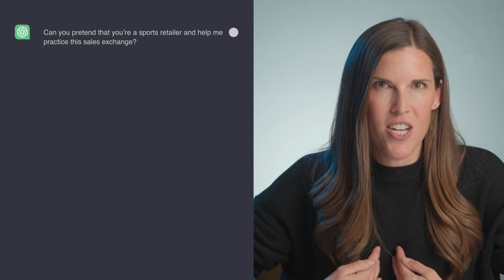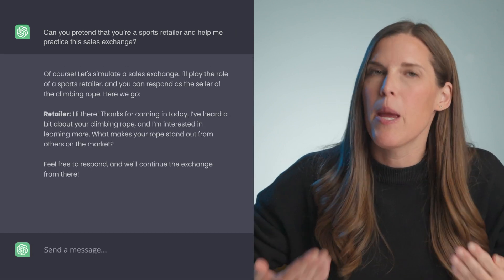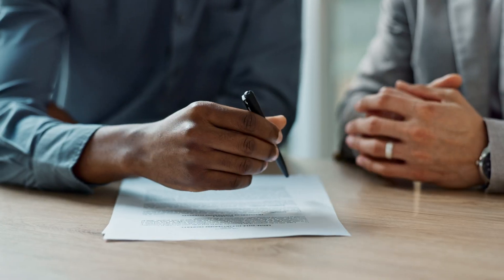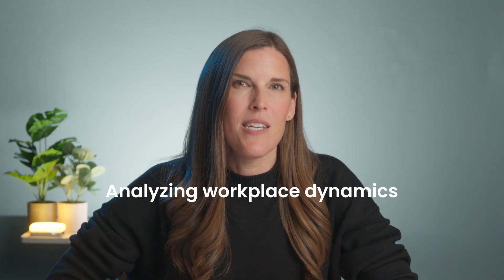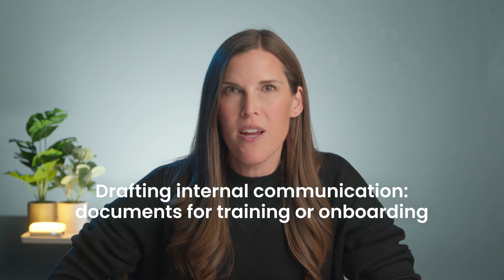So I'm going to ask ChatGPT: 'Can you pretend that you're a sports retailer and help me practice this sales exchange?' And off we go — me pretending like I'm going to sell ChatGPT a proper climbing rope. Keep in mind, you can practice a conversation like this in preparation for a job interview, contract negotiations, or really anything you can think of. If you've got HR needs, ChatGPT can also help — ask it to assist with analyzing workplace dynamics, drafting internal communications such as documents for training or onboarding, and creating job descriptions, among many other tasks.